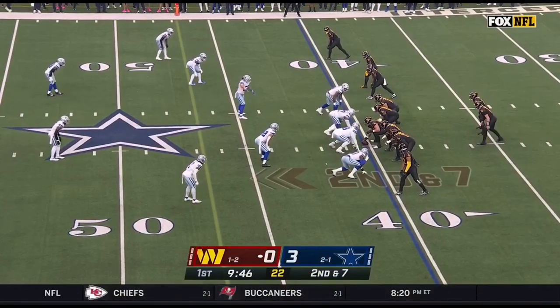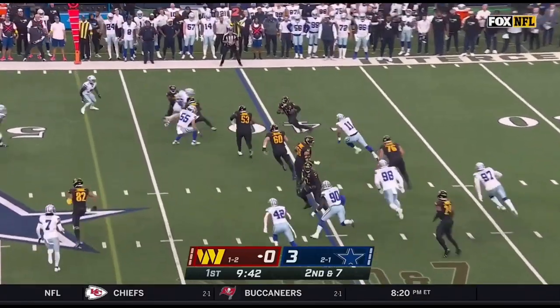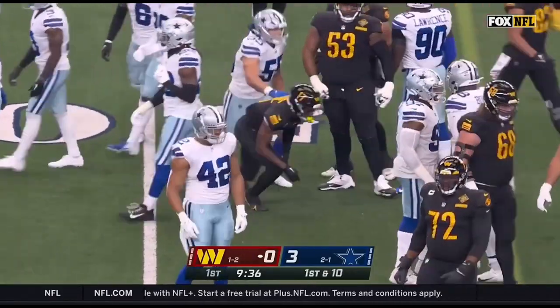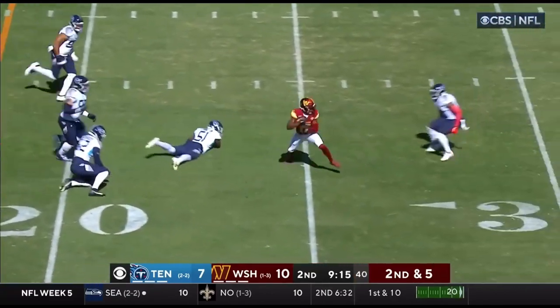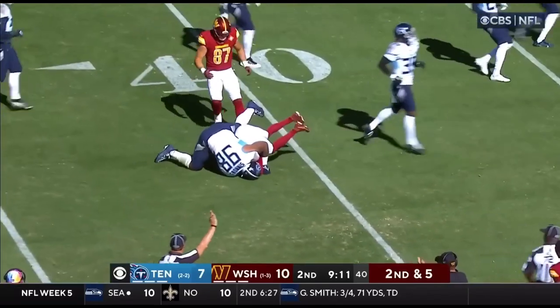Second down and seven — Wentz on the fake, gets it outside, there's McLaurin who makes the catch for a first down. Tom Rinaldi noted he's been invisible in the first half, so there's an effort to get him involved for the entire game. Second down and five — Wentz over the middle, and that pass is caught by McLaurin, breaking tackles, first down and still going.